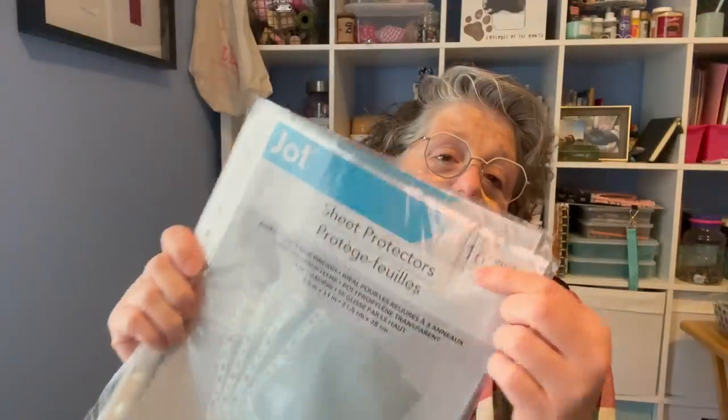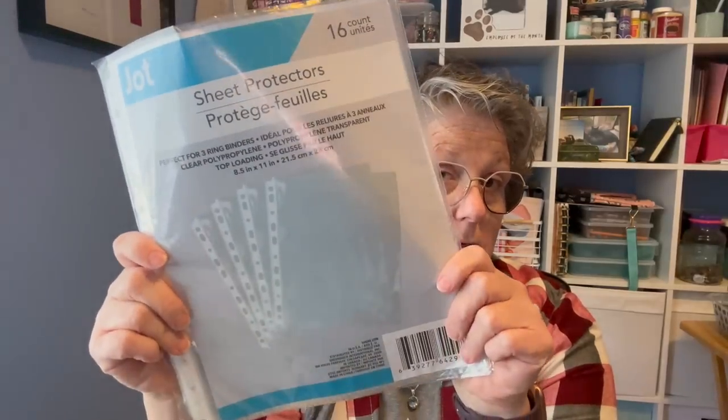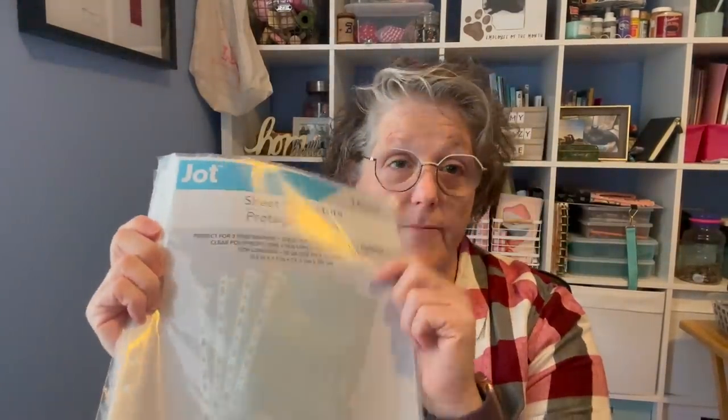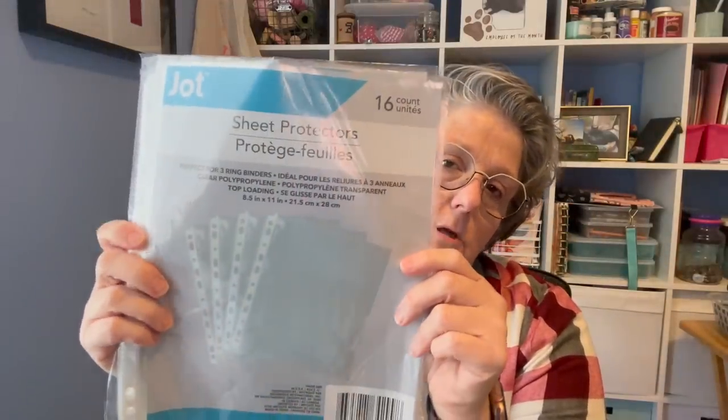I grabbed two packs of these. I like that there's only 16 in a pack. I'm sure they're not the best quality — these are sheet protectors. I have a binder and I stick my cross stitch patterns in here, usually one per sheet. I figured I'd get some more while they have them with the back-to-school stuff. I don't think this is something they carry regularly because I've never seen them. It's not something I typically see at my store.